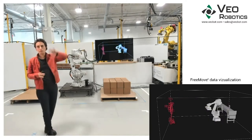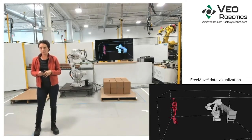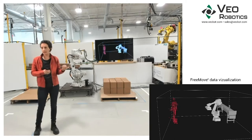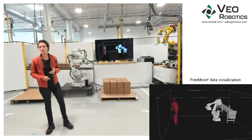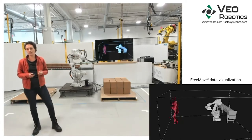The FreeMove sensors are positioned around the workcell to capture image data of the entire safeguarded space. The FreeMove engine uses this 3D data to build a semantic representation of the workcell, including where the robot is and where people are or where people could be. You'll see the robot and person represented here on the visualization. The robot is modeled in white, and all those red dots represent the person — otherwise known as me. You can have multiple people in a workcell, any number, as you'll see a little bit later on.